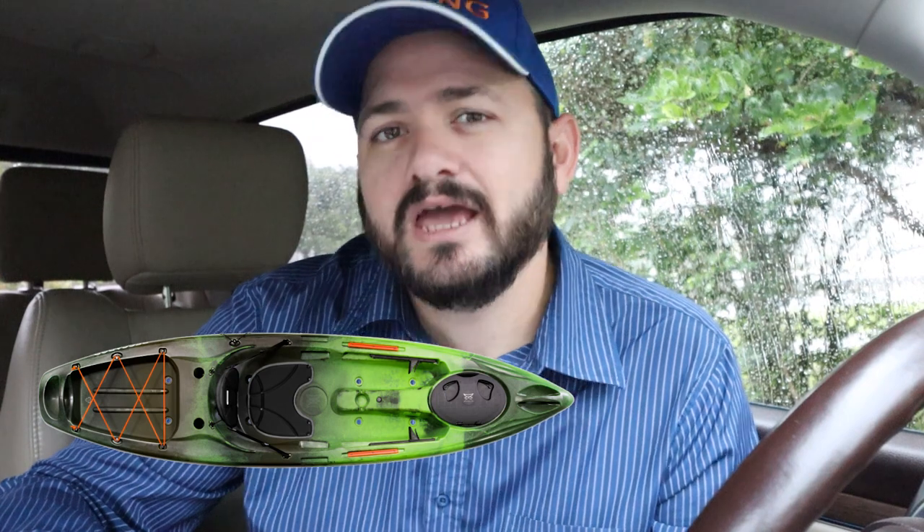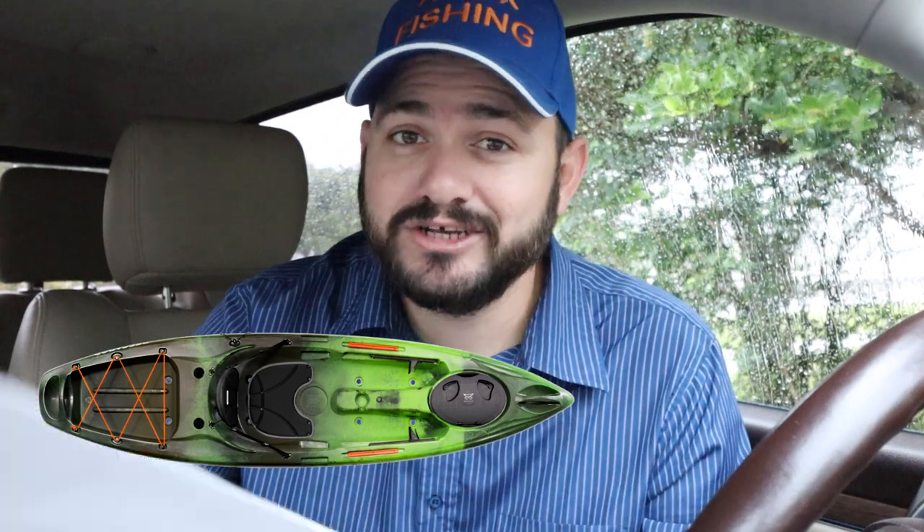Let's talk about the first kayak on this list — the Perception Pescador 10. This kayak retails for $500. It's 10 feet long, 32 inches wide, holds about 300 pounds, and only weighs 57 pounds. You can see this boat is not designed for everybody — it's designed for people maybe under 200 pounds who don't take a lot of stuff fishing with them.